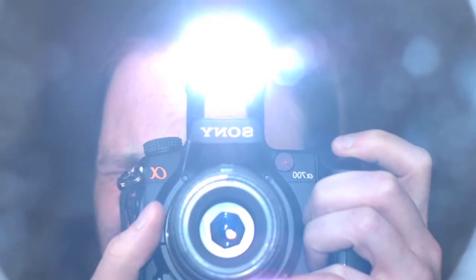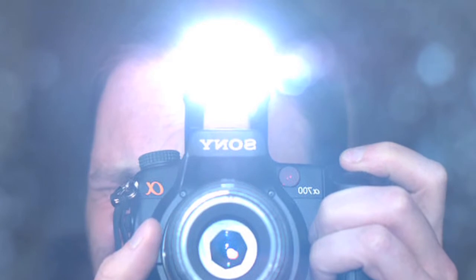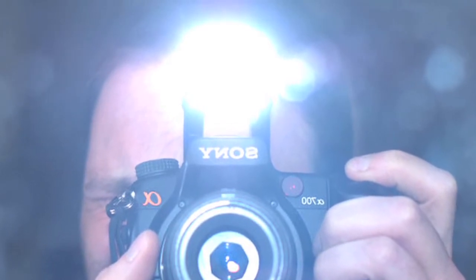One of the interesting things that prompted an understanding of size constancy was something called the after image. An after image is something that we've all experienced. You might be for example at a wedding — a flash bulb will go off as someone's taking a picture, and that image of the flash bulb will stick with you because it excites the back of your eyes so thoroughly that when you then look at another surface, like a wall for example, you'll see a rather dark spot where that flash bulb went off.